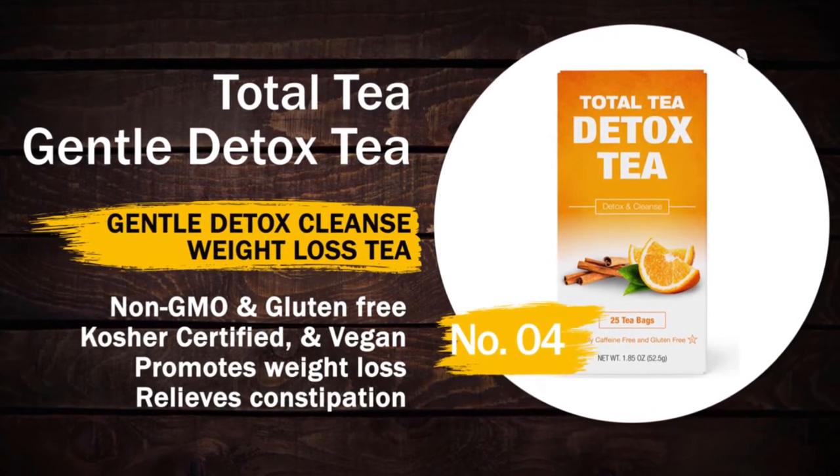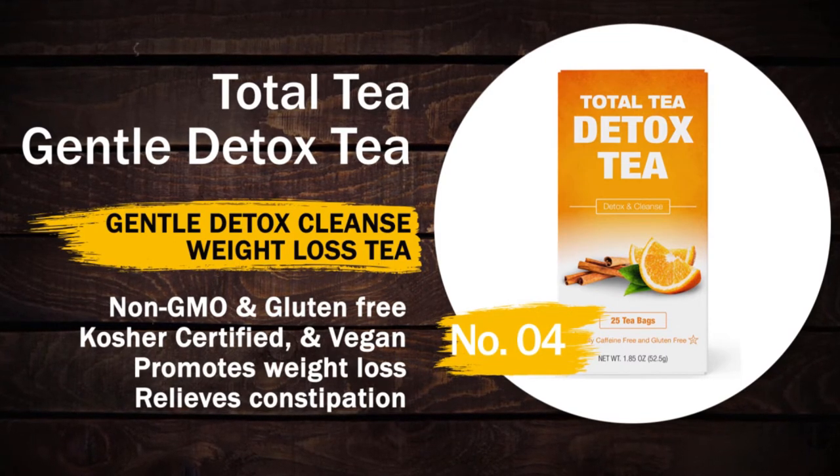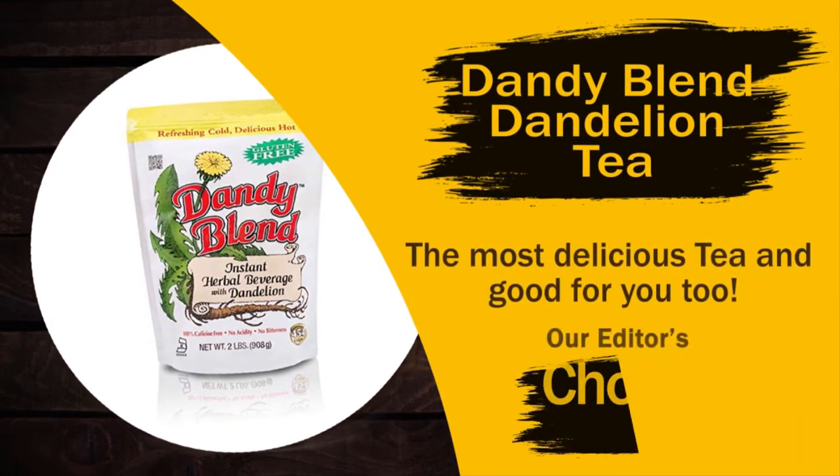Number four: Total Tea Gentle Detox Tea — it is a gentle detox, cleanse, and weight loss tea. It is non-GMO, gluten free, kosher certified, and vegan. It promotes weight loss and relieves constipation. And last of all, the editor's choice: Dandy Blend dandelion tea.